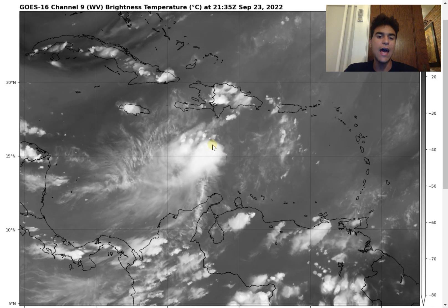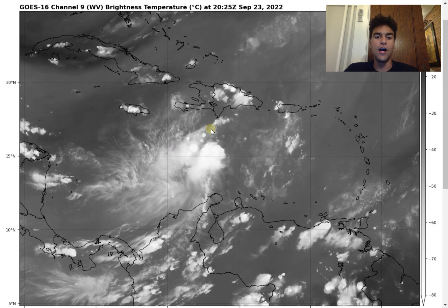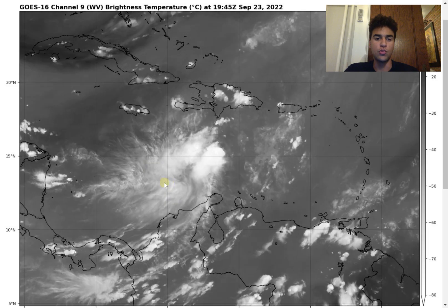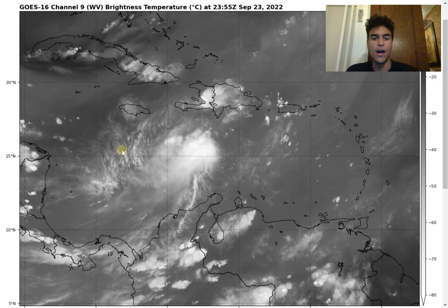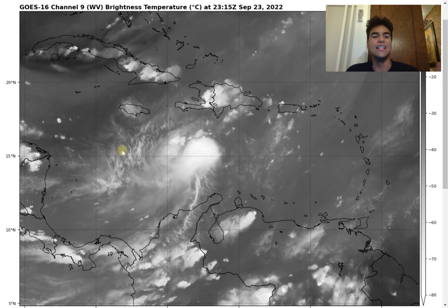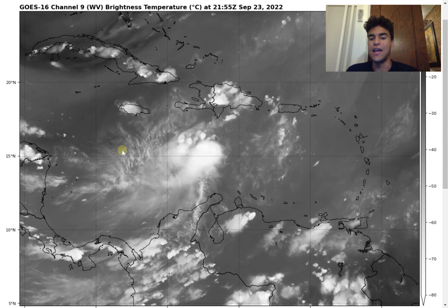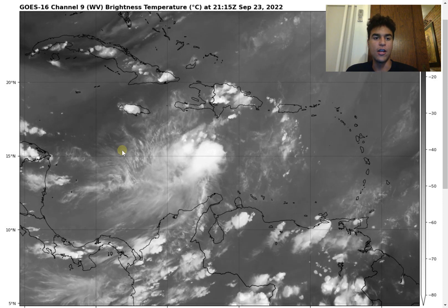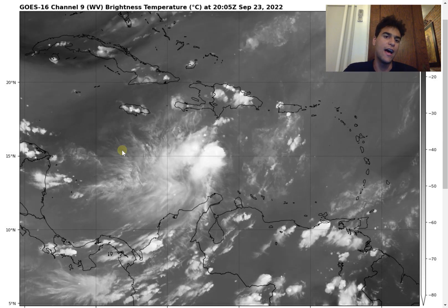We see a good amount of convection right now around the center of circulation, however the surface low is a little displaced from the convection, which is why we haven't seen rapid intensification. I expect that to change once the wind shear subsides and the mid-level and surface low become more vertically stacked, allowing winds to increase and convergence to drive rapid intensification. There also isn't a lot of stable air, as the surrounding atmosphere is very moist.